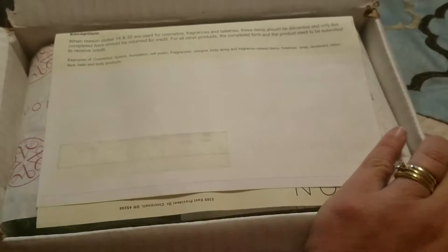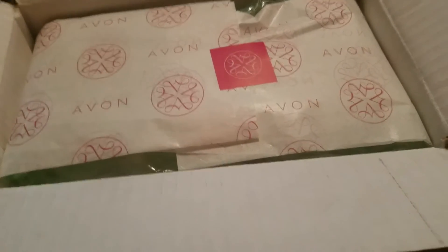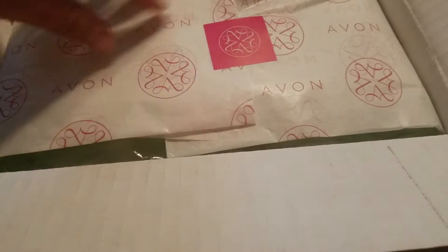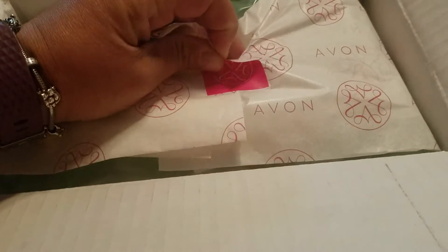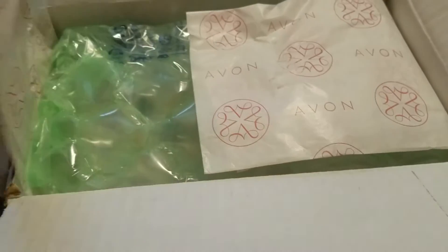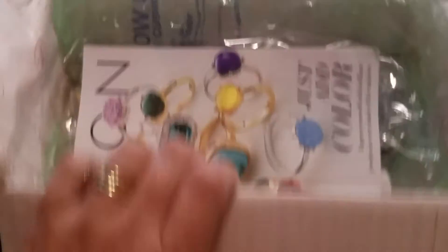Here is the opening of my box. As you can see, I've opened the box but haven't unwrapped everything yet. They wrap it in tissue and seal it up, so you know it was packaged with care to make sure you get your right products, and everything is very securely wrapped to ensure your products arrive in good condition.